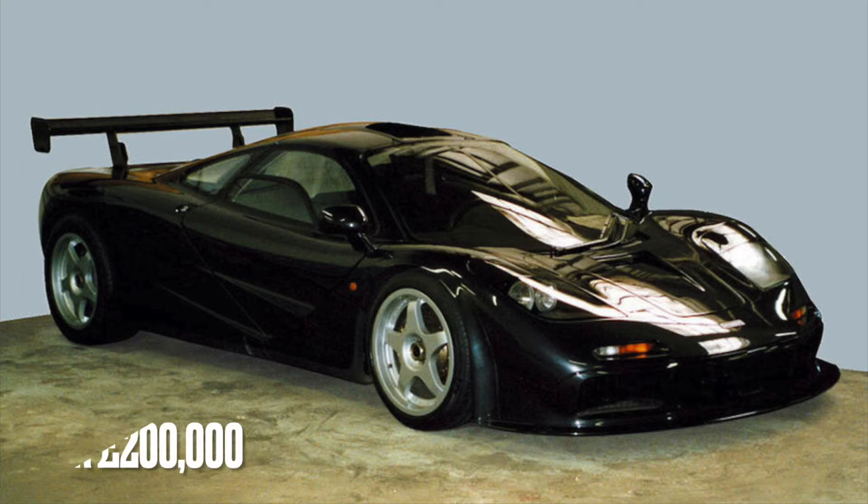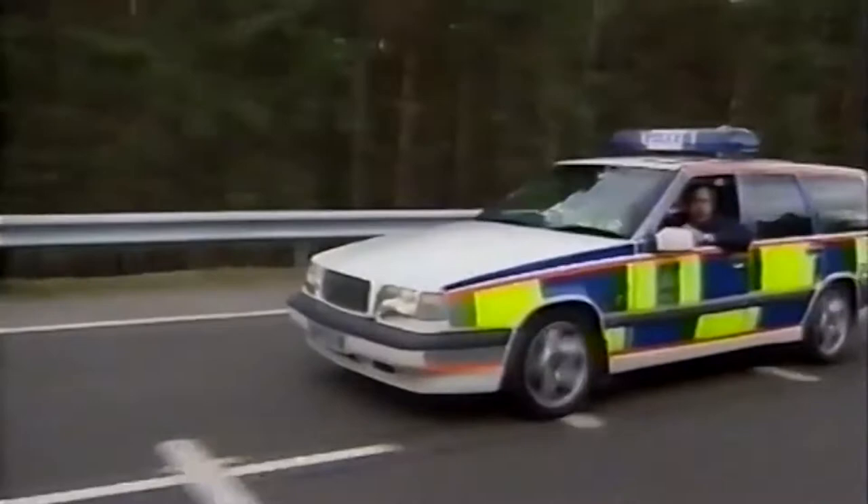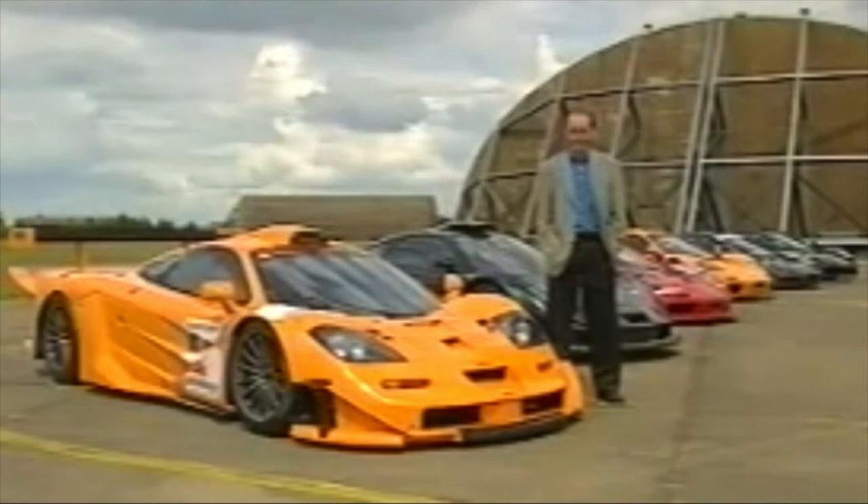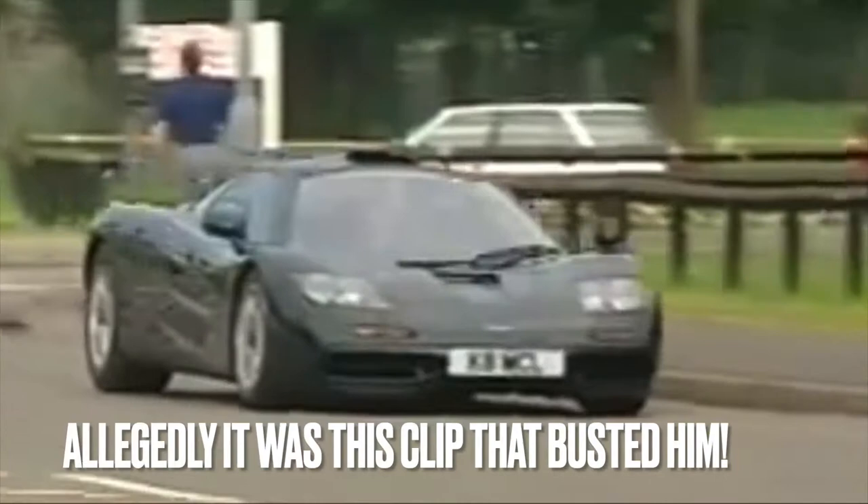Speaking of high downforce, it was around this time that the forces from on high came down on Munro, as his employers became suspicious about his lavish lifestyle. And of the hundred cars in the world and the hundred owners, we could only find one who was prepared to stand up and be counted. His name is James Munro and he's an accountant.